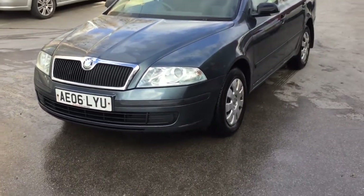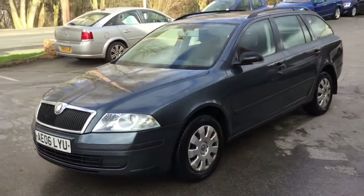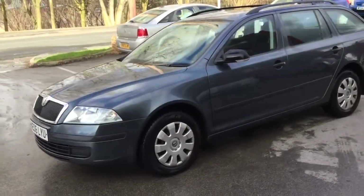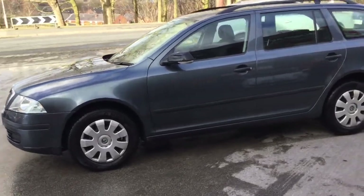I say that we know this vehicle very well because it belonged to the son-in-law of the founder of our company, Mr Dave Wolfe, and he's owned it since it was one year old. Since that time we've been the chosen garage to keep it serviced and in good condition.